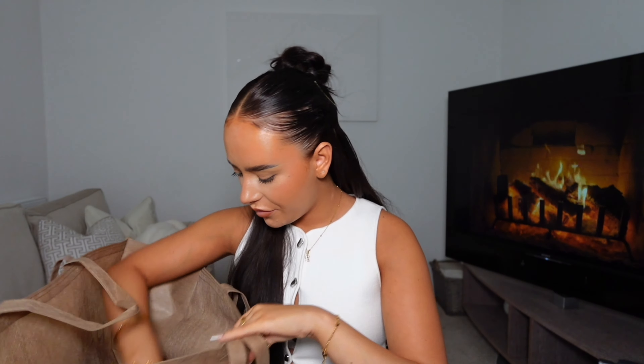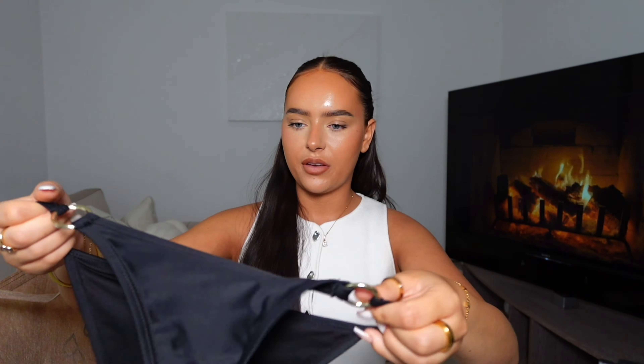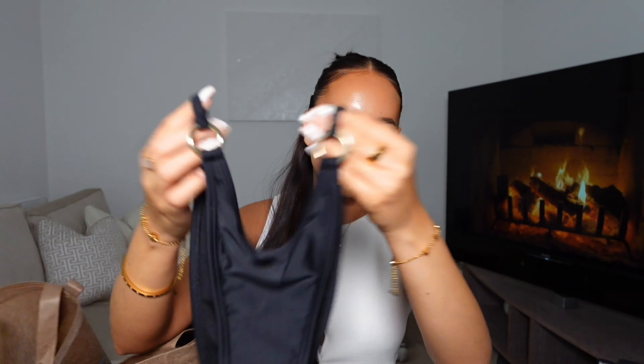I got some new little trainer socks — I know it's a bit boring, but Primark trainer socks are just the best. Five pairs for £4, which is just a bargain, and they're really soft as well. I also got the matching bikini bottoms to that last bikini — didn't even realise I'd done that! I got those in an extra small and they were £5.